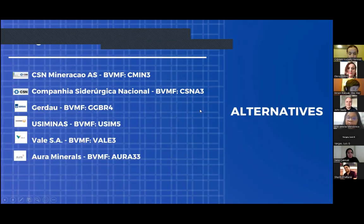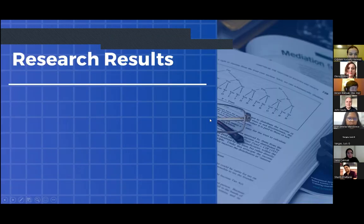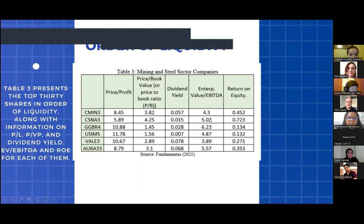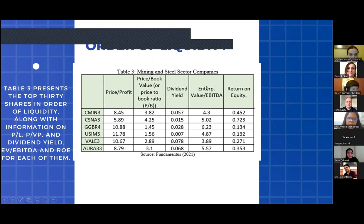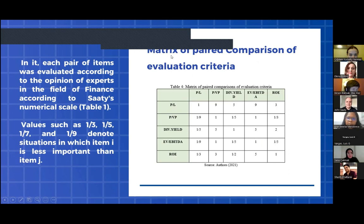For the alternatives, we studied six companies listed on Ibovespa. Table 3 presents the top three shares in order of liquidity, along with the criteria: price-to-earnings, price-to-book value, and dividend yield, forming the matrix of pairwise comparison of valuation criteria.